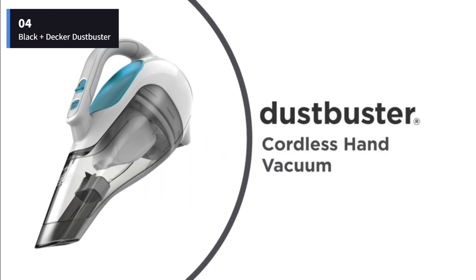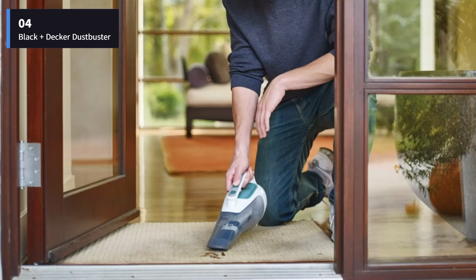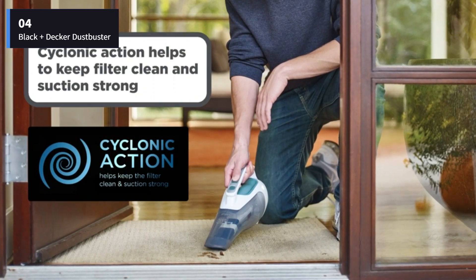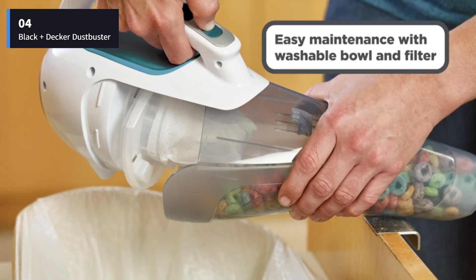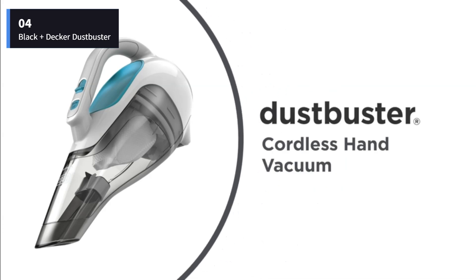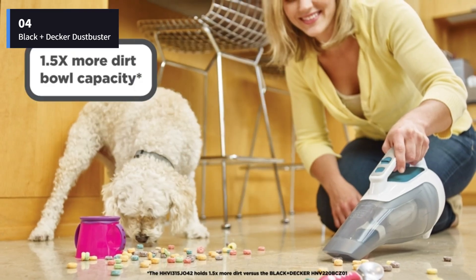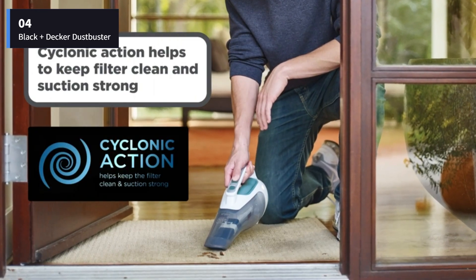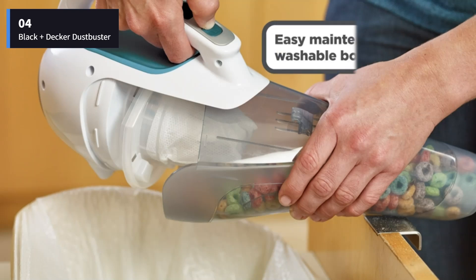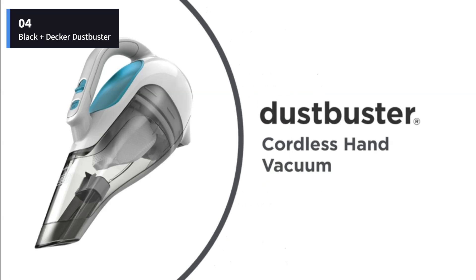Number 4: Black+Decker Dustbuster Cordless Handheld Vacuum. The Black+Decker Dustbuster Handheld Vacuum is a tried-and-true pick that has been a favorite of ours for a few years running. When we tested this vacuum, we used it to smoothly suck up cereal, pet food, dirt, and kitty litter, and we found that it's particularly effective on hard surfaces like under kitchen cabinets and on hardwood stairs. The 31.8-ounce capacity is more than twice the size of our best overall pick, but it manages to be just a touch lighter in weight — 0.09 pounds, to be exact.